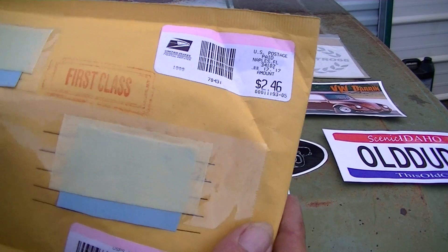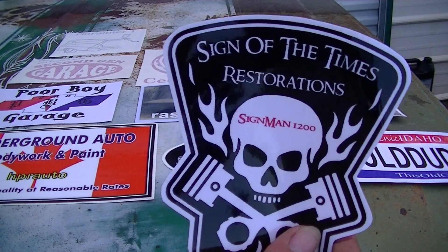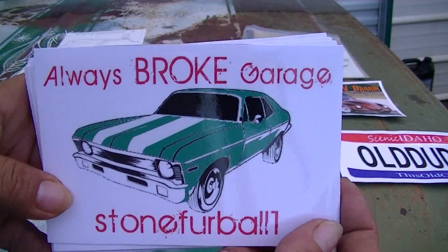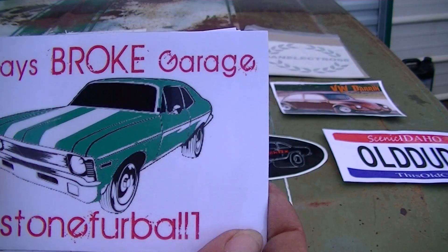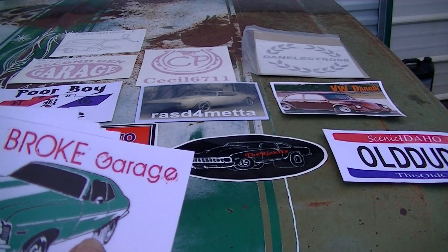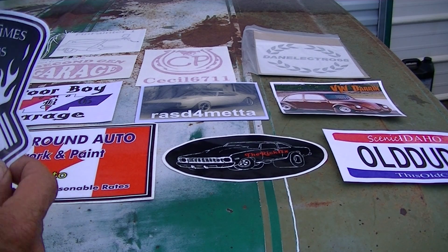The final one is this one here. That's from John, Signman1200. You ought to go over and check his channel out — he's doing a 65 Ford F100 and he's got his little sign business and all there. Check him out. He sent me a sticker, and also he sent my stickers. So every one of y'all that sent me one so far, I'm gonna be sending you one of these. If anybody has any they want to swap around, I'll swap you one of these for one of yours. I appreciate that, John — they look really good, man.